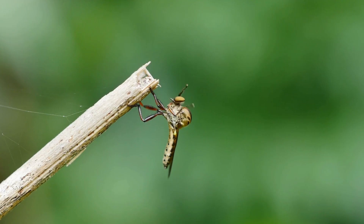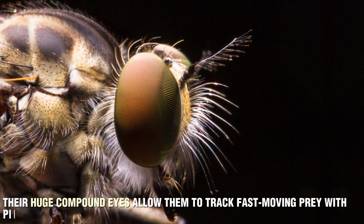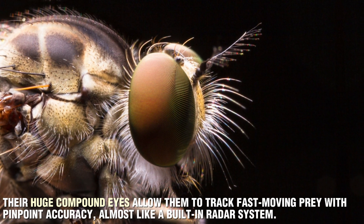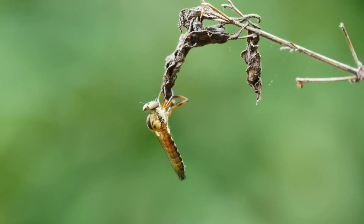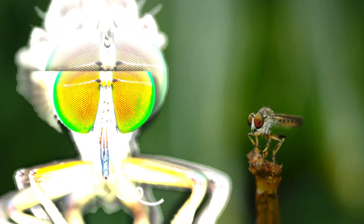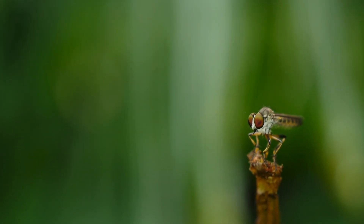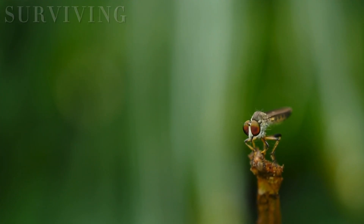Robber flies are built for the hunt, and their adaptations make them one of the most effective insect predators in the world. Their huge compound eyes allow them to track fast-moving prey with pinpoint accuracy, almost like a built-in radar system. Their spiny, muscular legs act like grappling hooks, securing their prey the moment they make contact. And their sharp, tube-like proboscis is the perfect tool for injecting venom and sucking up liquefied nutrients. Each part of their body is designed for one thing: hunting and surviving in the wild.